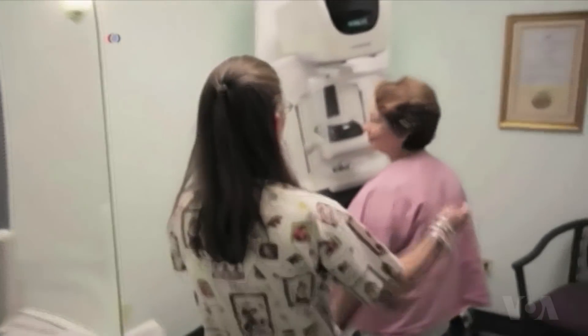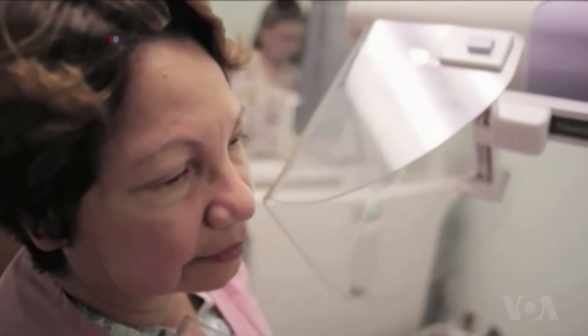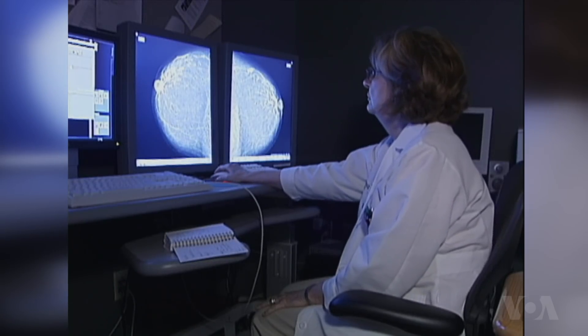Standard mammograms are two-dimensional, but for the 40 to 50% of women with dense breasts, both tumors and breast tissue can show up as white masses on 2D images.